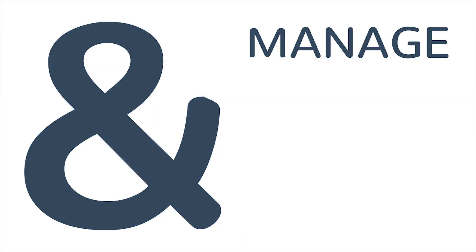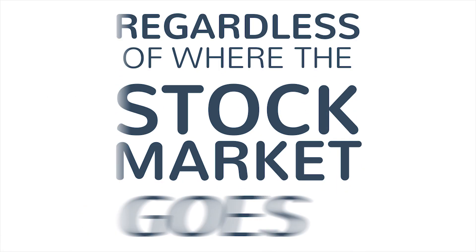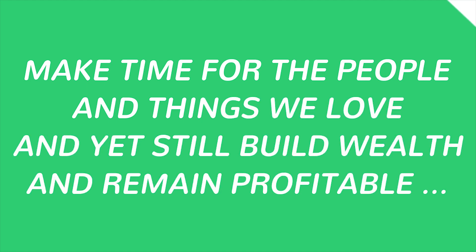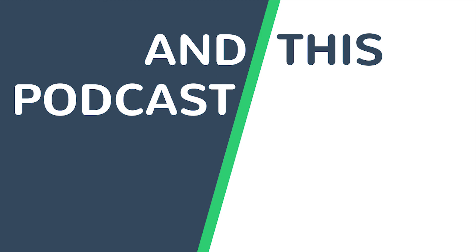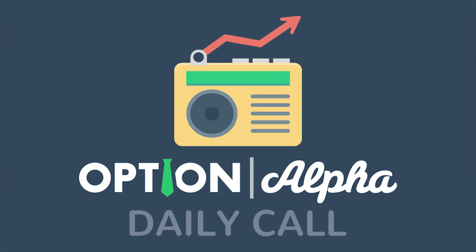So the big question is this: how do investors like us who trade options and manage our own money generate income regardless of where the stock market goes, and do it all in a way that lets us make time for the people and things we love, and yet still build wealth and remain profitable? That's the question, and this podcast will give you the answer. I'm your host Kirk Tuplussis, and you're listening to the daily call from Option Alpha.